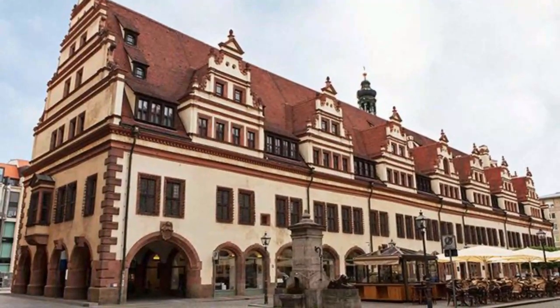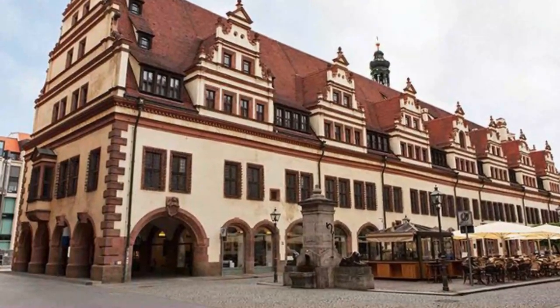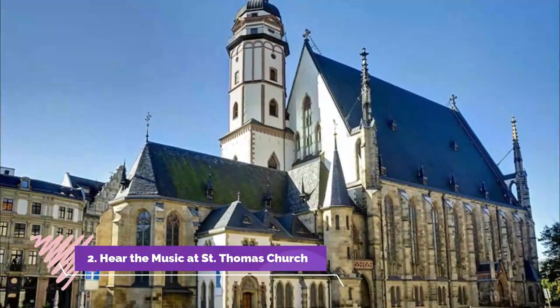The tower with its baroque crown is placed asymmetrically over the main entrance. Number two: Hear the music at St. Thomas Church.